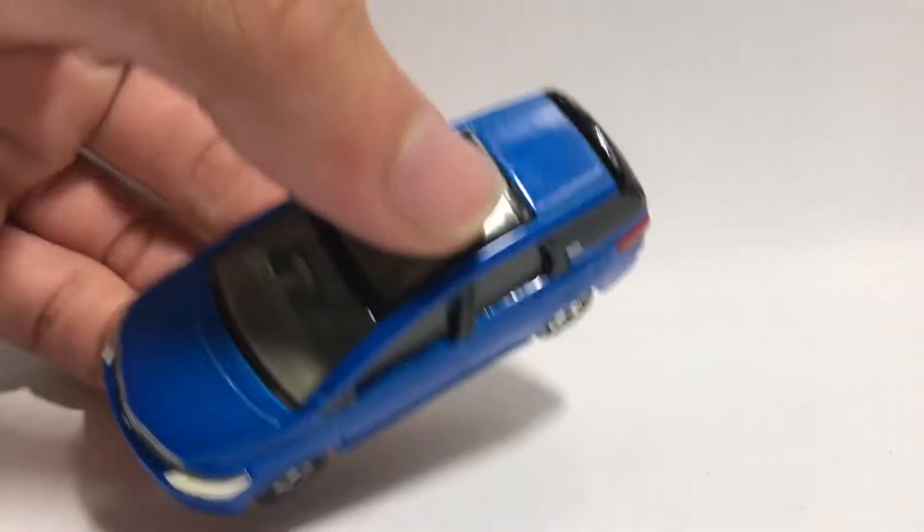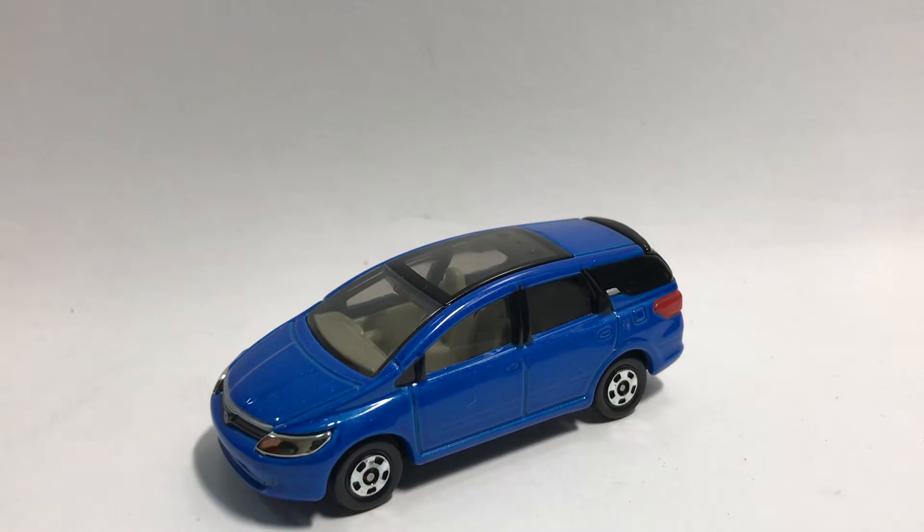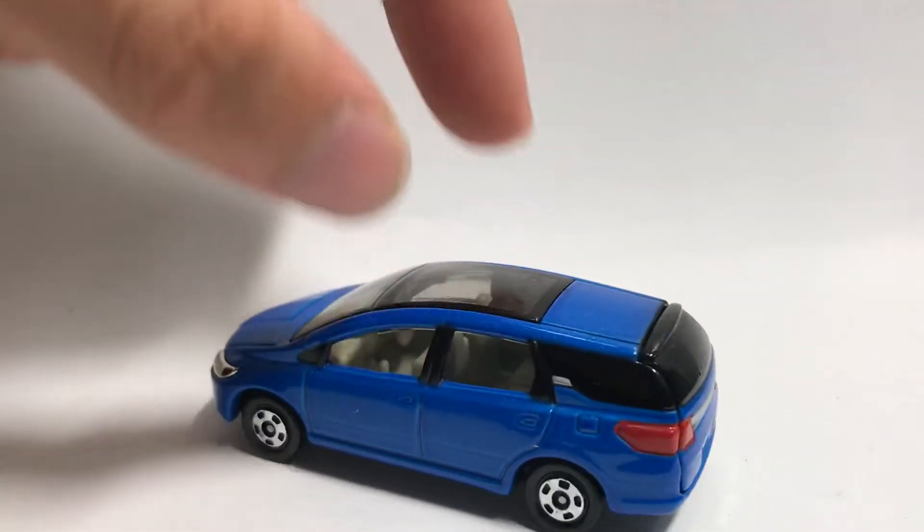It looks kind of like a Honda Stream, but Tomica doesn't make the Stream, just the Airwave. Let's rotate this a bit before I get into the commentary.